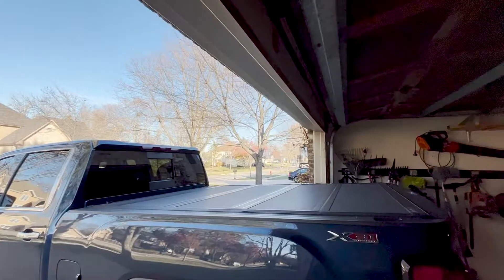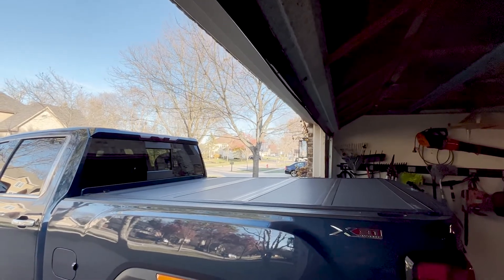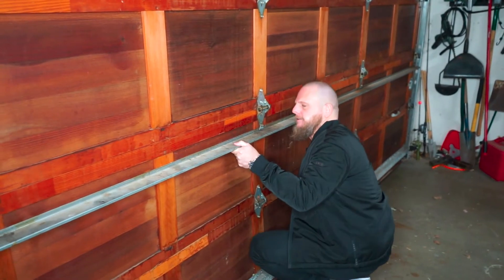If the door is initially stuck in the open position, take care when pulling the emergency release lever, as the weight of the door could bring it down suddenly. If your door is very difficult to move, you might have a damaged torsion spring, in which case call a pro. Or maybe you just need a gym membership, in which case call a bro.